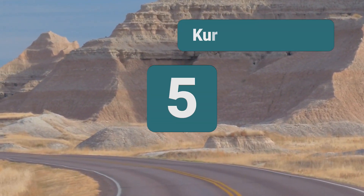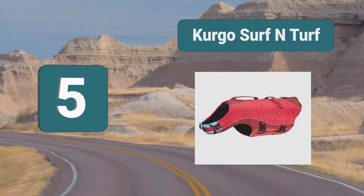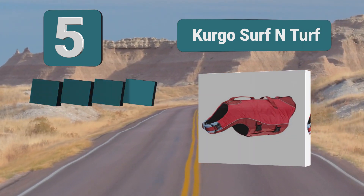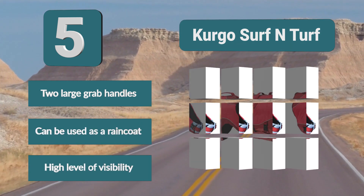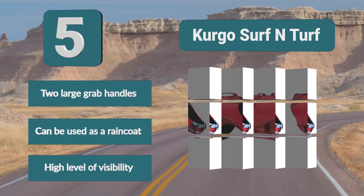Number 5: Kurgo Surf and Turf. A great feature of the Kurgo Life Jacket is that it doubles as a raincoat, which will keep your dog safe in the water and dry when out of the water. Another great feature is that it has two handles — one across the back and one across the chest — making it simple to lift your dog. Key features: two large grab handles, can be used as a raincoat, and high level of visibility.